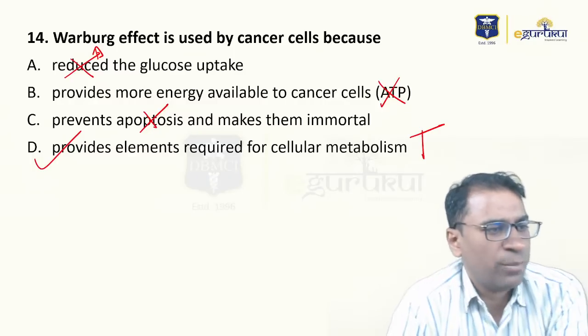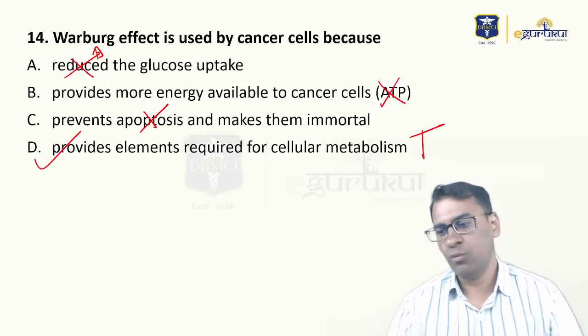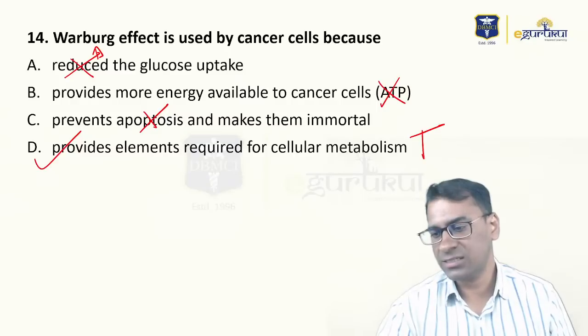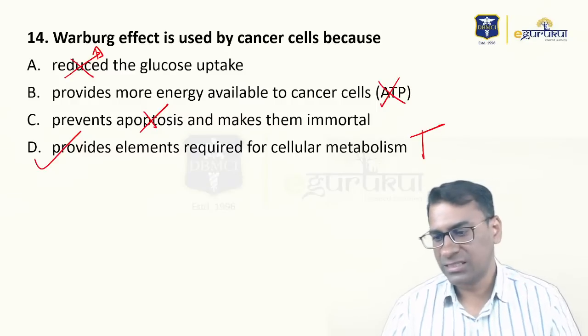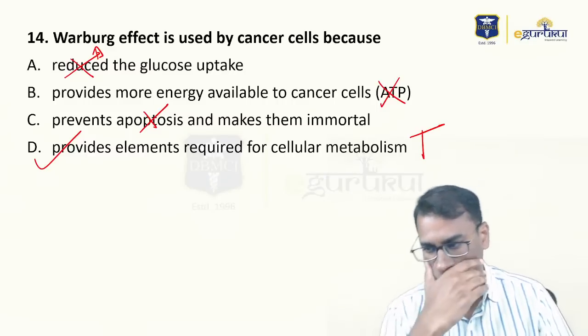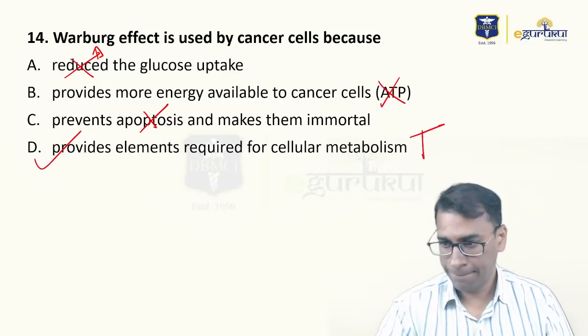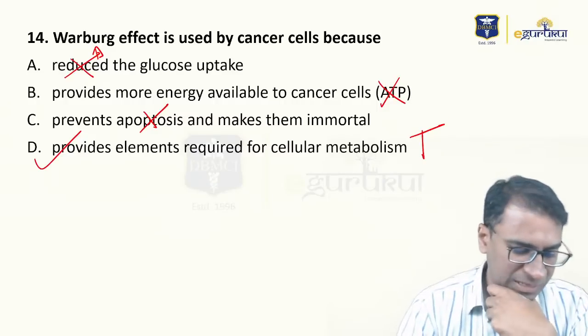There was a question on tumor lysis syndrome. I think I missed this question — can any of you please tell me what the exact question on tumor lysis syndrome was? Please let me know.